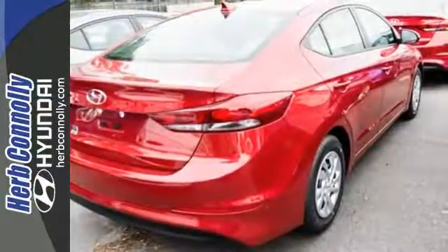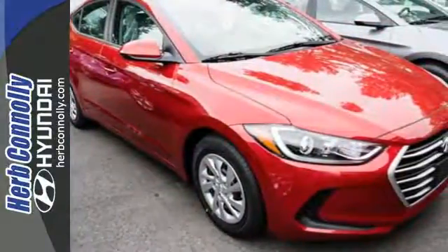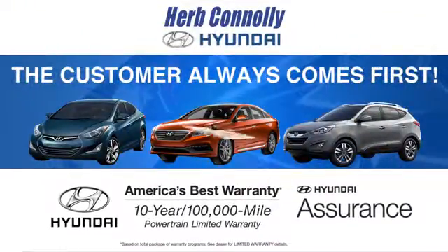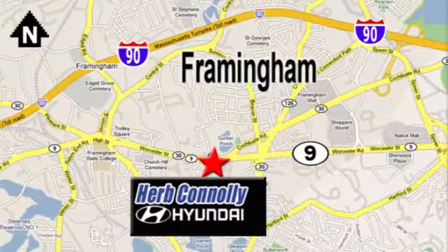Inside and out, this Elantra knows what you want and delivers in a stunning package. Come in for a test drive at Herb Connolly Hyundai, where the customer always comes first. Stop in today. We're conveniently located at 520 Worcester Road in Framingham, Massachusetts.